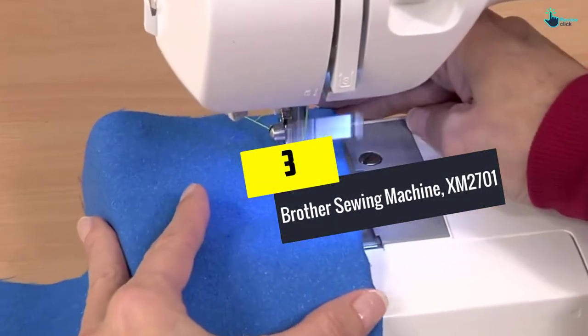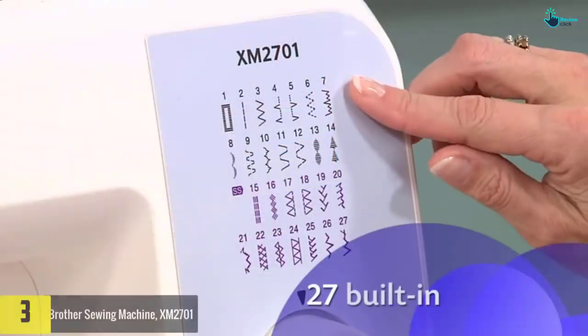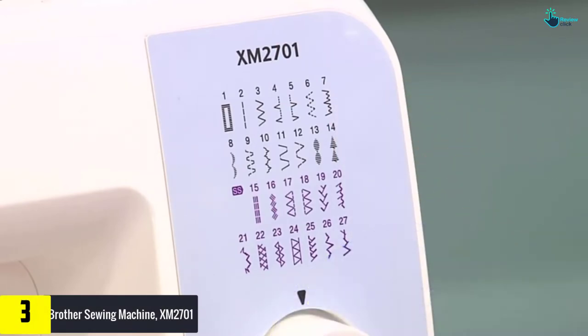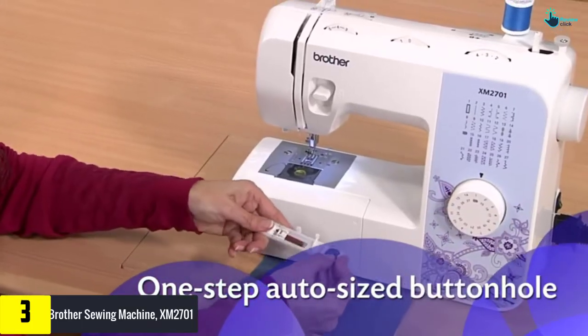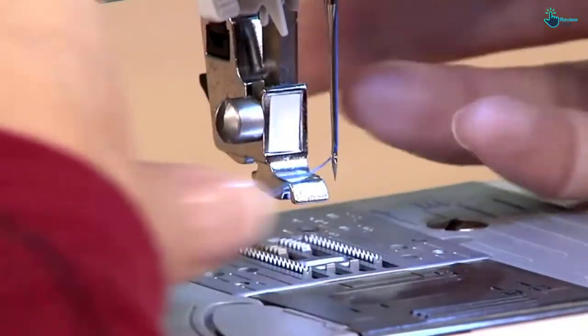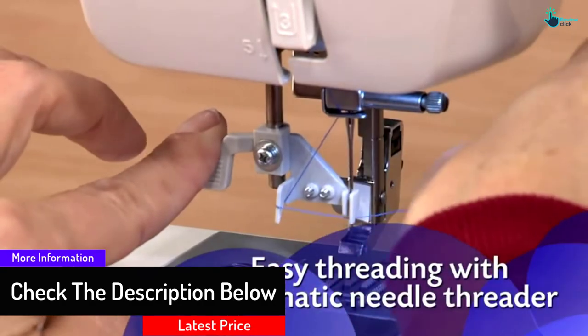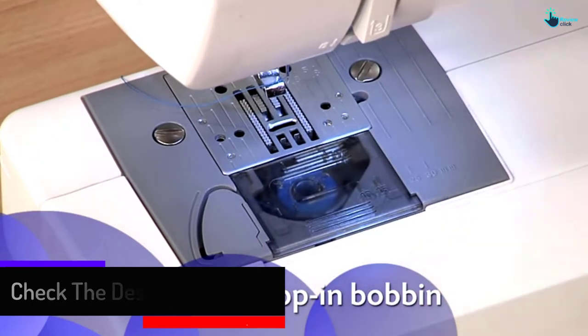At number 3, we have the Brother sewing machine XM2701. The XM2701 is the lightest model of a Brother sewing machine. It is portable and easy to use. It never jams the bobbin during sewing. It has an automatic needle threader for fast and easy needle threading. You can do what you like with 27 different built-in stitches. You can also easily use the buttonhole feature to make buttonholes in your shirt.